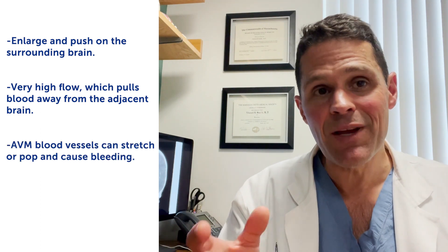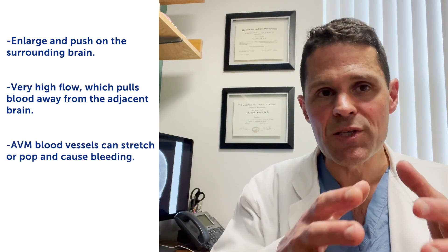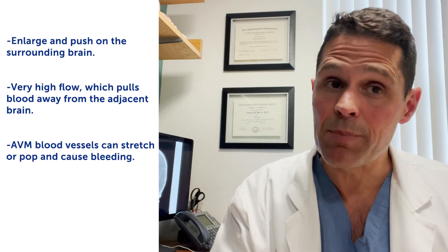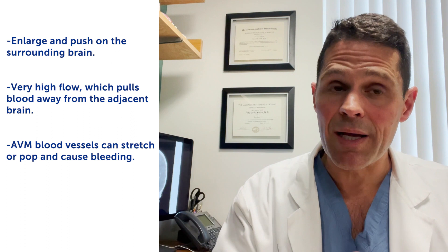The scariest problem is that these AVMs can bleed. The vessels can stretch and pop, and the scary thing about that is there's a very high chance of very significant problems or even death. So these are bad things, and most of the time when we see them, we try to have a conversation about the best way to treat them.